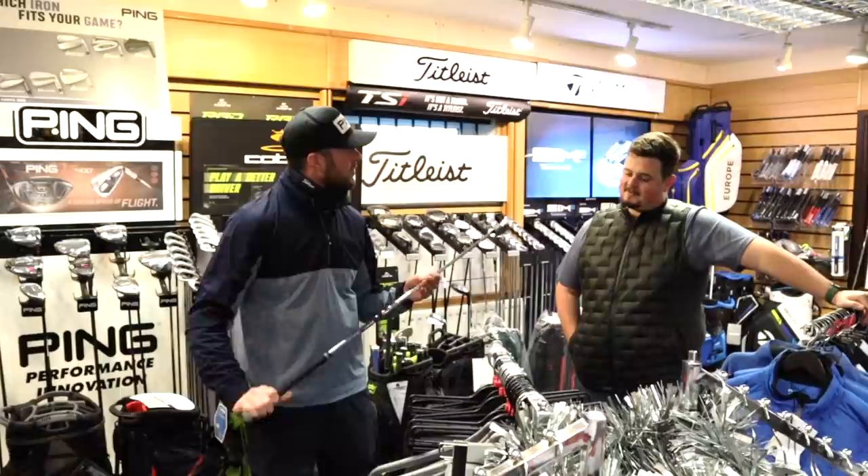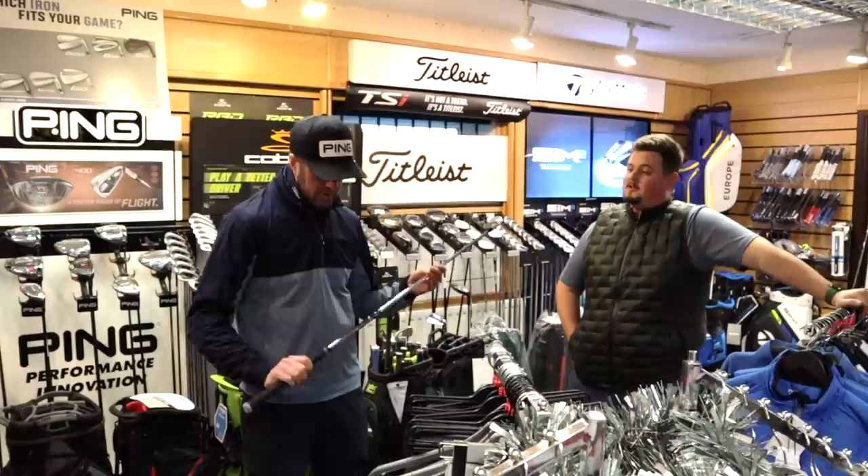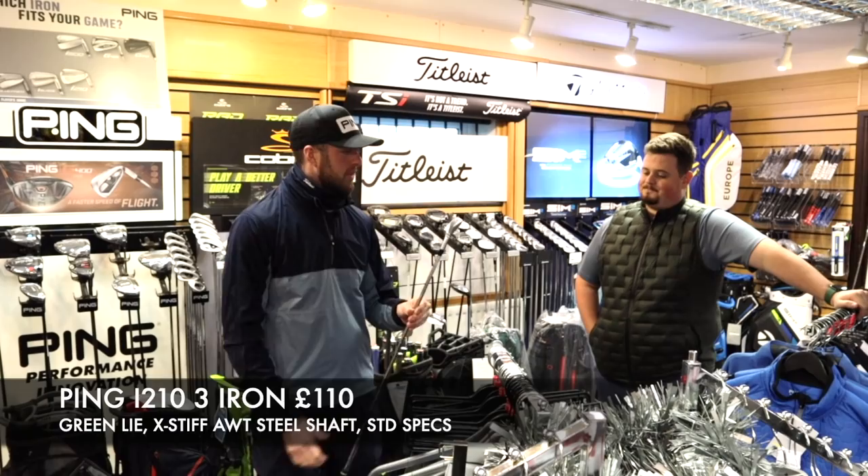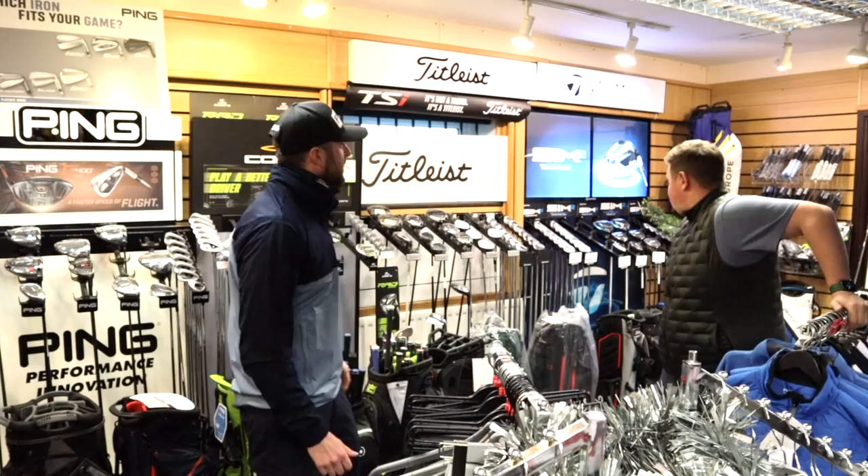What are you wanting for that one? I think we could get down to at least £110 for it. Would that be delivered? Yeah, that'd be next day delivered, all tracked, all insured. That sounds pretty good. That extra stiff shaft means it's going to suit someone who's pretty strong into it — a low handicap golfer, someone aggressive who wants something to tee off with. It's a nice little club.